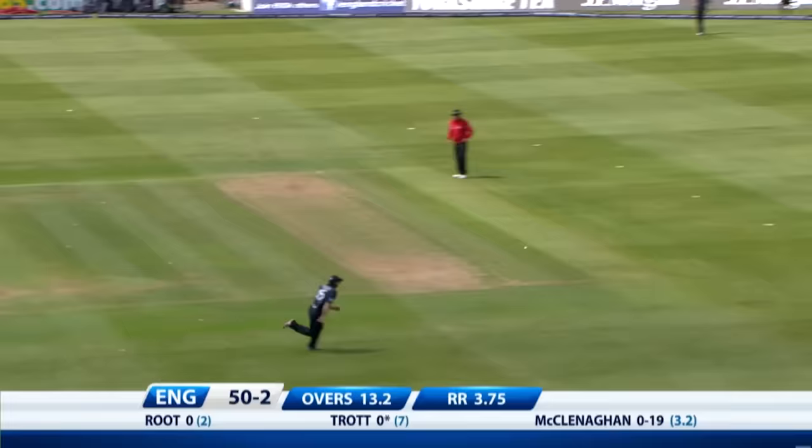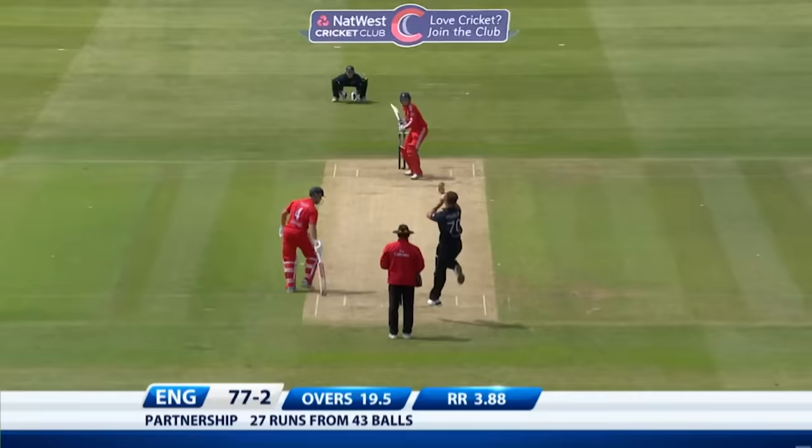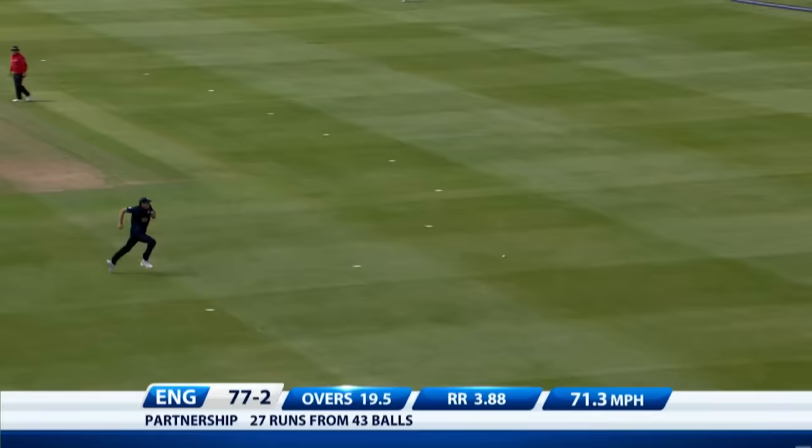Goes for the pads — put up to it, times it nicely, outfield not quick so won't go for four. Well, shouldn't go for four — made a real mess of it. That's a good shot, got down the pitch, got close to it.